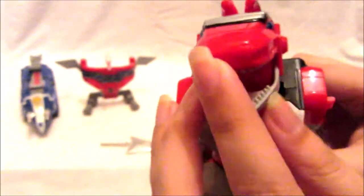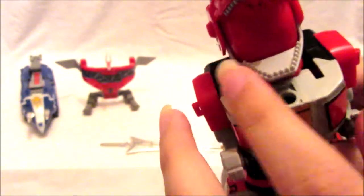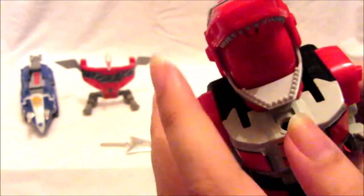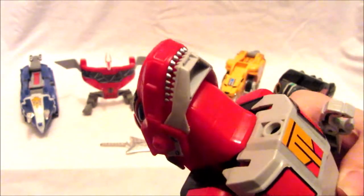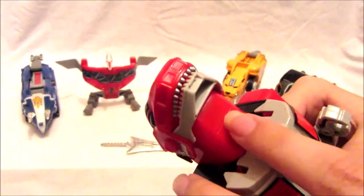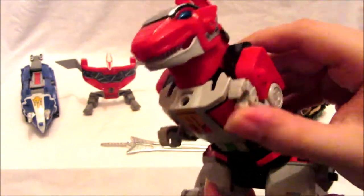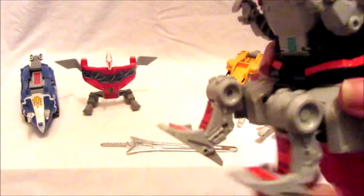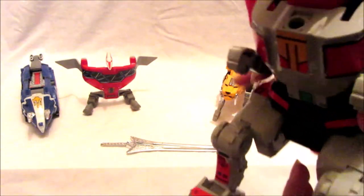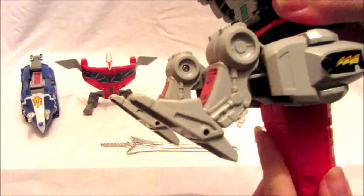The mouth can open and the head can move as part of transformation. I'm pretty sure there used to be a sticker in the mouth area but it must have been lost over the years. As for articulation, the arms move as part of transformation, the legs move as part of transformation, and the tail tip can fold — also part of transformation.